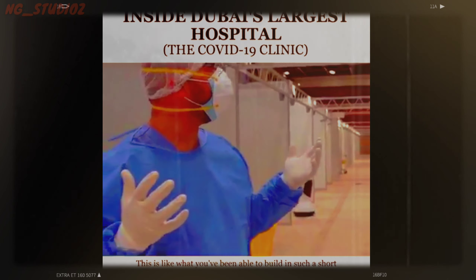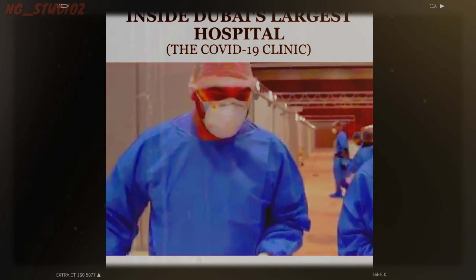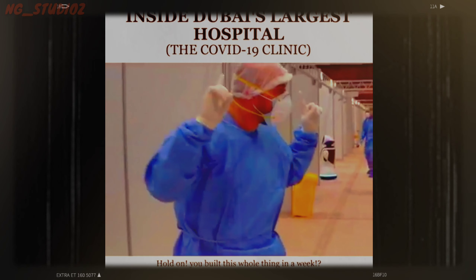What you've been able to build in such a short time is incredible. It's great because we had a week to finish all this. Wait — you built this whole thing in a week? Yes.